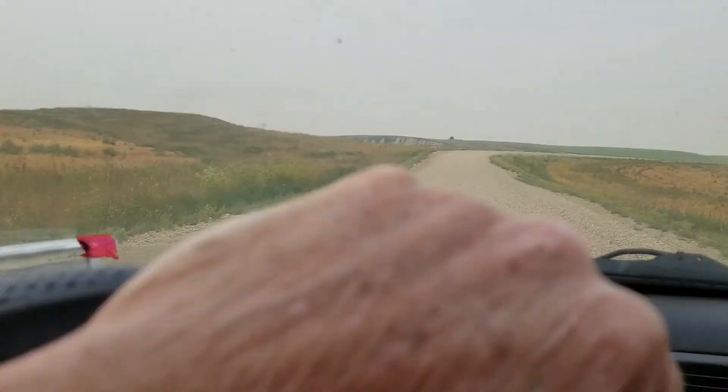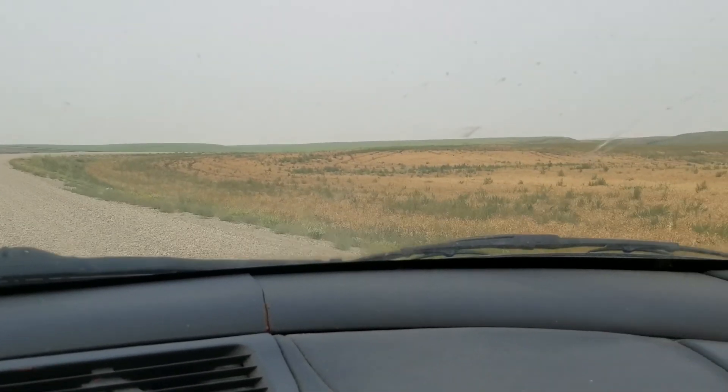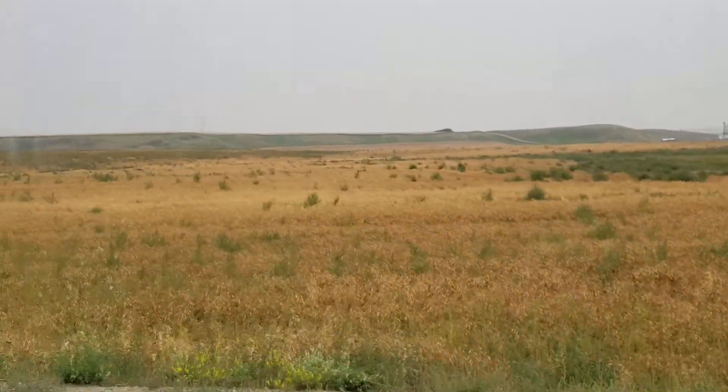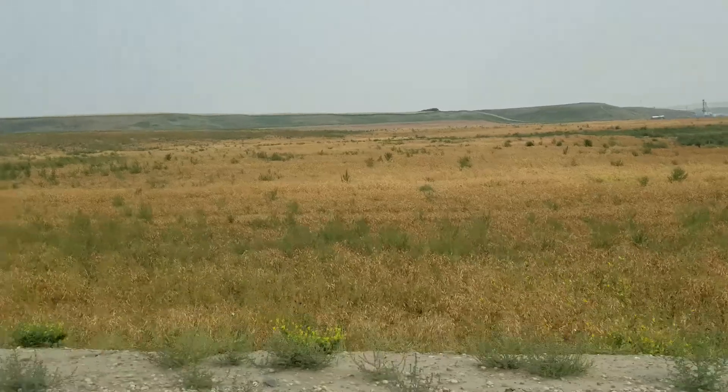There's some kind of a bean that they're growing there and it looks like there's a lot of it. It's kind of organic because there's a few weeds in there too, which is okay.